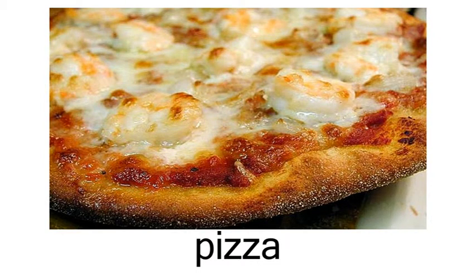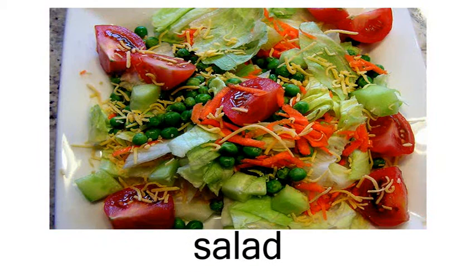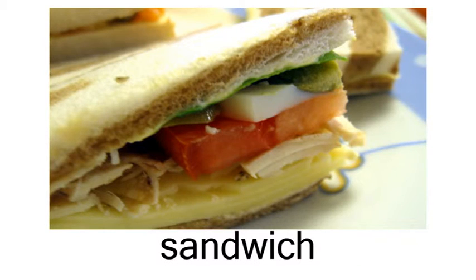pie, pizza, prawn, salad, salmon, sashimi, sandwich.